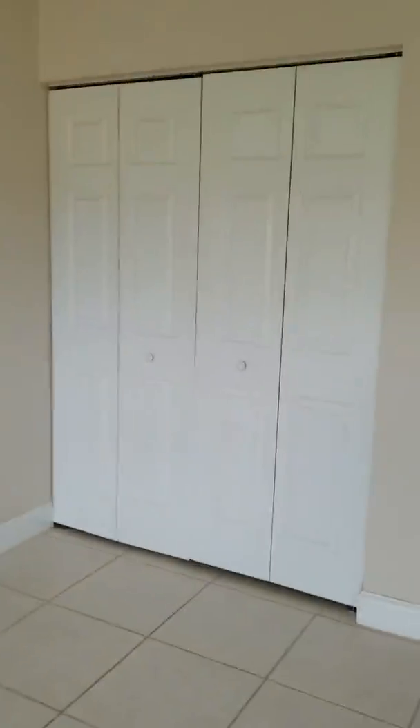And the second bedroom, equally as large. Water view from the bedrooms.